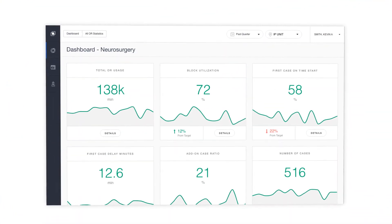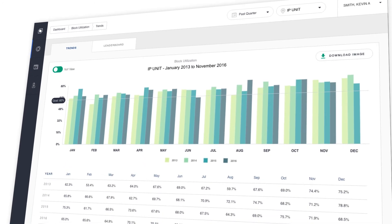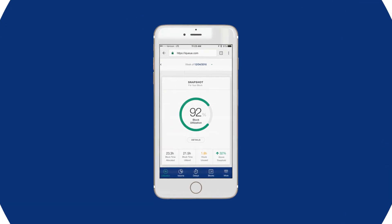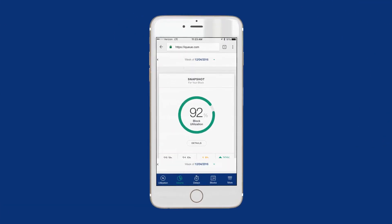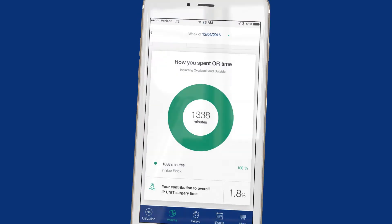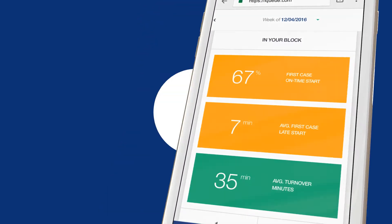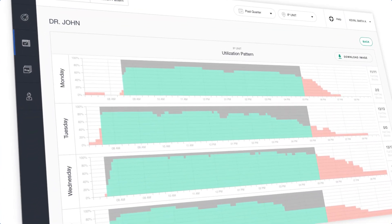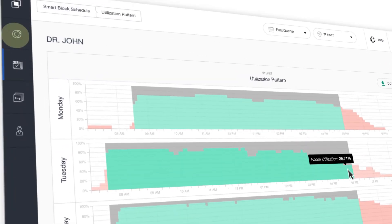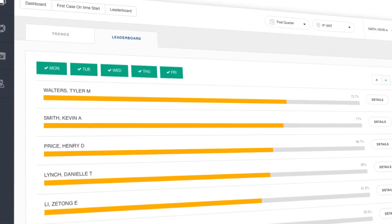Smart Performance Tracker monitors OR performance and applies machine learning to provide forward-looking, actionable guidance for surgeons and OR managers. IQ makes surgeons more proactive and productive — it sends timely mobile alerts to tell them how they're contributing to OR volumes, how their performance metrics are trending, and ways to improve their utilization. It gives OR managers objective data right at their fingertips, so they can easily understand utilization patterns, what's causing first-case delays, long turnovers, or last-minute cancellations.